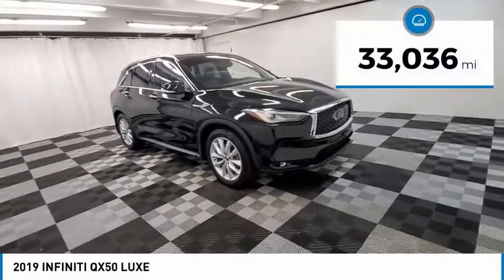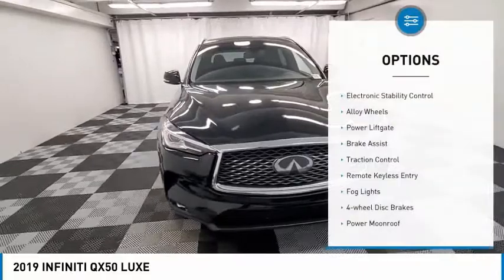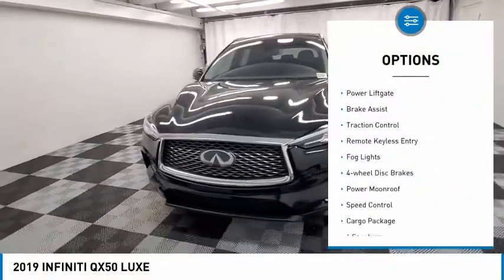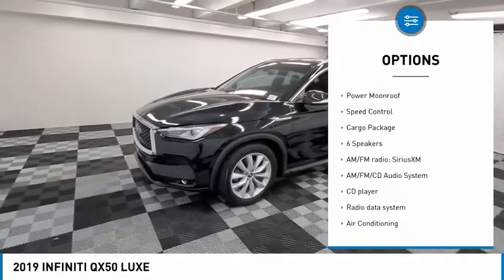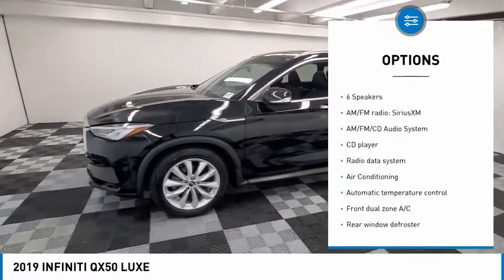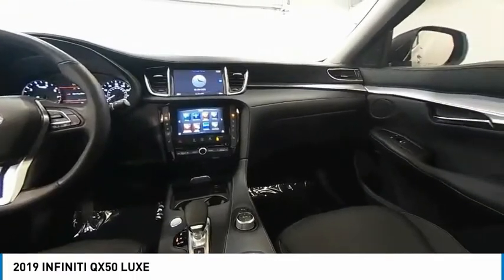This vehicle has less than 35,000 miles. Here are some of this vehicle's great options: electronic stability control, alloy wheels, power lift gate, brake assist, traction control, remote keyless entry, fog lights, four-wheel disc brakes, power moonroof, and speed control.